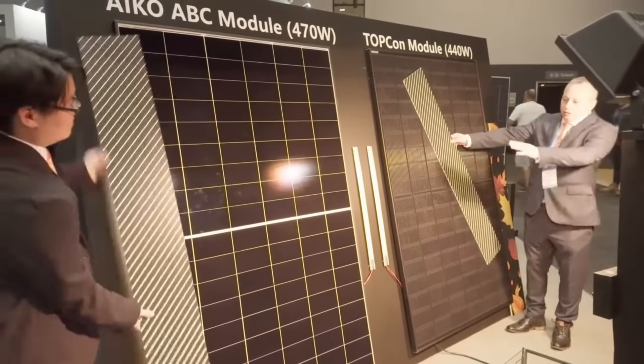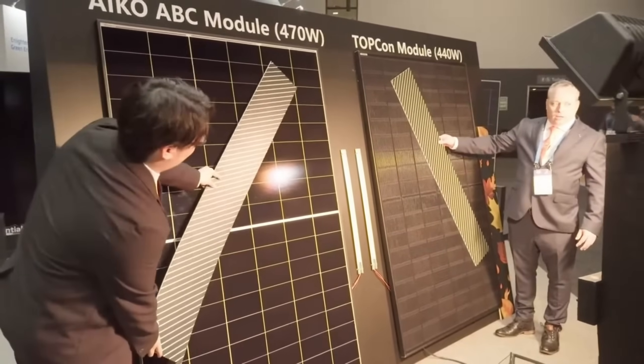One of the features that IKO likes to shout about is the advanced shade mitigation technology built into the panels. From the videos they've put out, it almost looks as though they've created a shade-proof solar panel. So what is this technology, how does it work, how much will it help mitigate shade and boost production, and is this something you need for your roof?